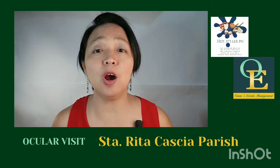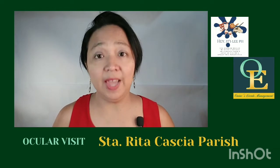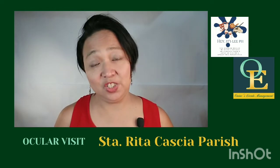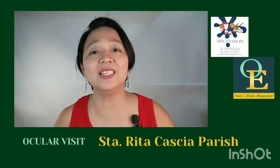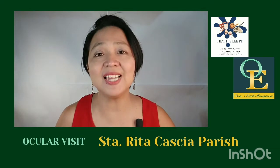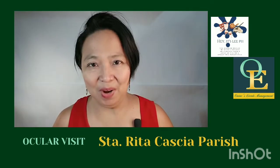I hope you enjoyed our little tour of Santa Rita de Cascia Parish and its events venue. Hopefully more and more Catholics will get married inside the church, because this is truly the best way to get married when it is blessed by the Lord. This is Lee from Vince Events Management and Hey It's Lee PH — thank you for watching.